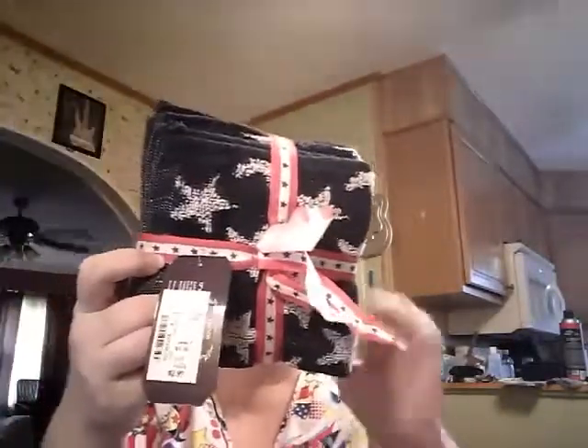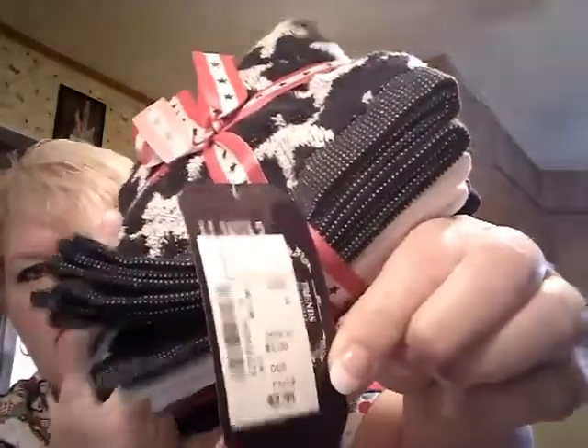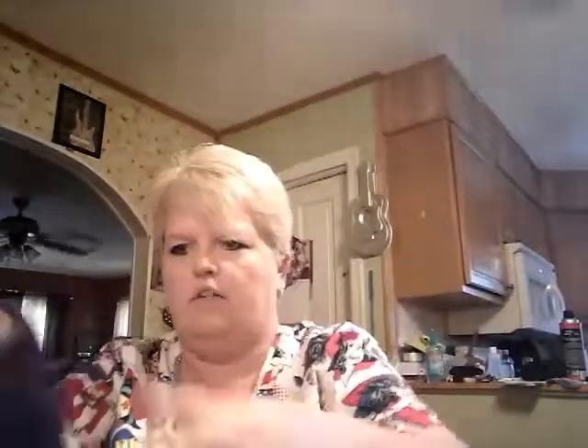Next, at Gabe's, I got some washcloths. It's a six-pack for $2.99. This is at Gabe's — if you've never heard of Gabe's, it is a sister store to Rugged Warehouse. I haven't even opened them yet. Not bad, pretty good size. I got all six of them.